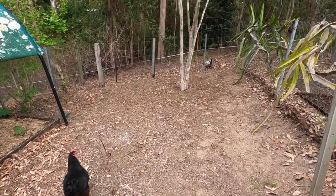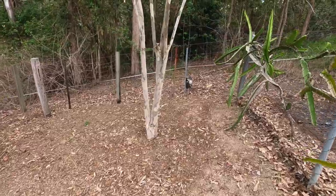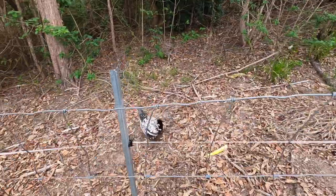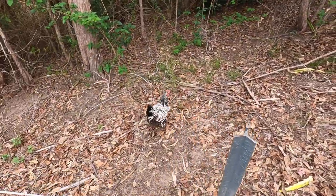They've come to check out our babies. This one's beautiful - have a look at this one. It's like the best looking chicken.